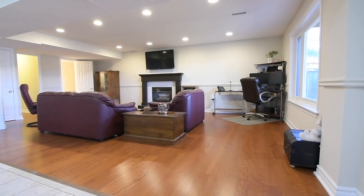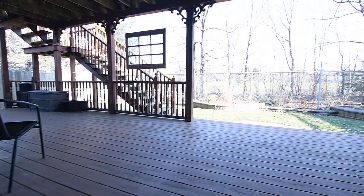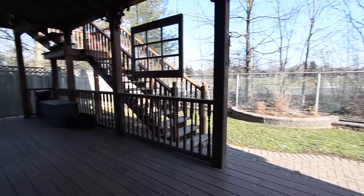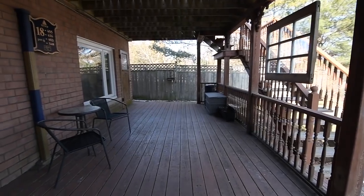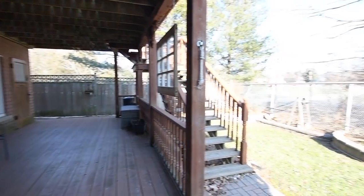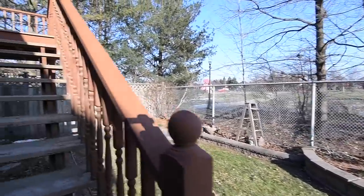The walkout opens onto the exceptionally sized and covered lower tier of the deck, which steps down to a backyard with raised stone garden beds, chain link fencing maintaining an open view of the green space beyond it, as well as privacy fencing on both its north and south sides. There is also a shed off this lower deck that is ideal for storage or as an outdoor workshop area.